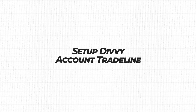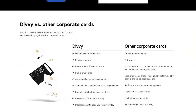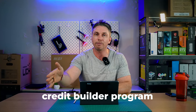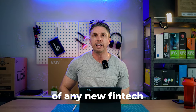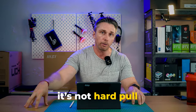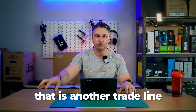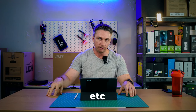Number fourteen: set up a Divvy account. They used to have two different programs, but the credit builder program is no longer available. Instead they just have the credit card account. Good news is it's no hard pull. That is another trade line that will be reporting to the SBFE, Dun & Bradstreet, et cetera.